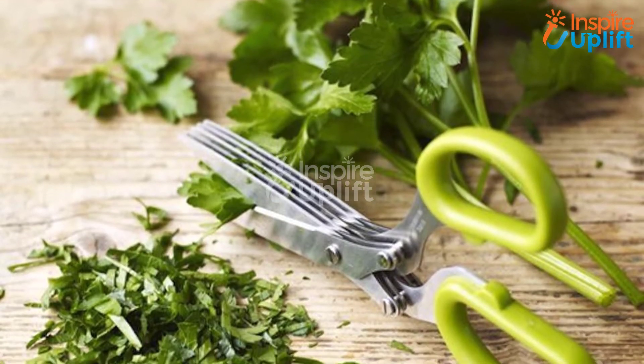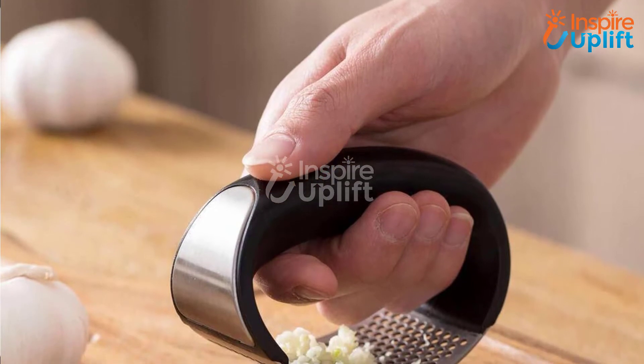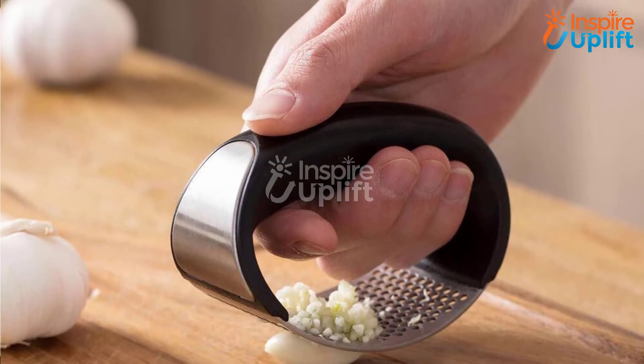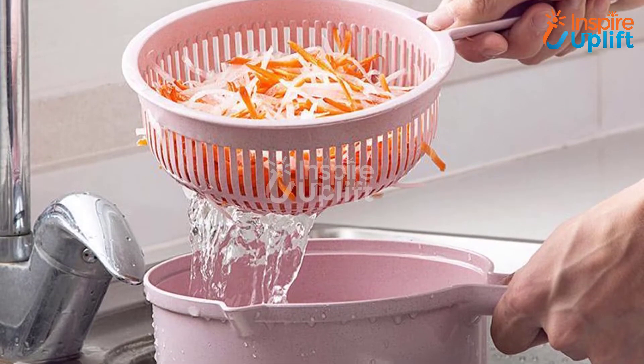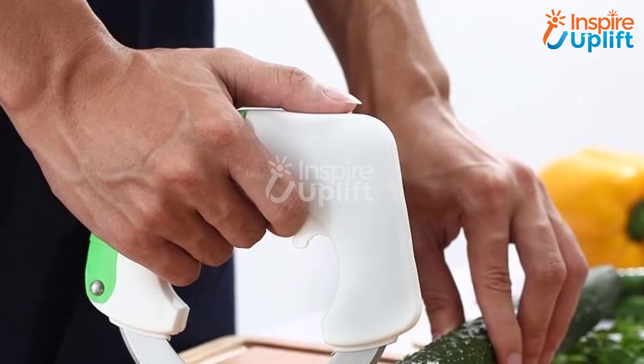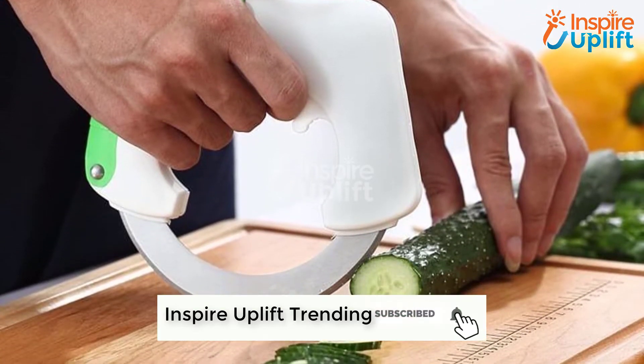Hello guys, in this video we will review 8 innovative gadgets that help you cut vegetables diligently. The gears are gathered keeping productivity, efficiency, and time effectiveness in mind. For more information regarding these gadgets you can check links given in the description below. Before moving on, subscribe to our channel and click the bell icon for new videos.